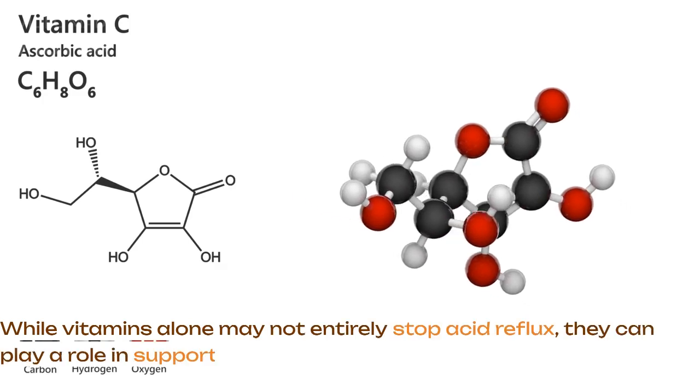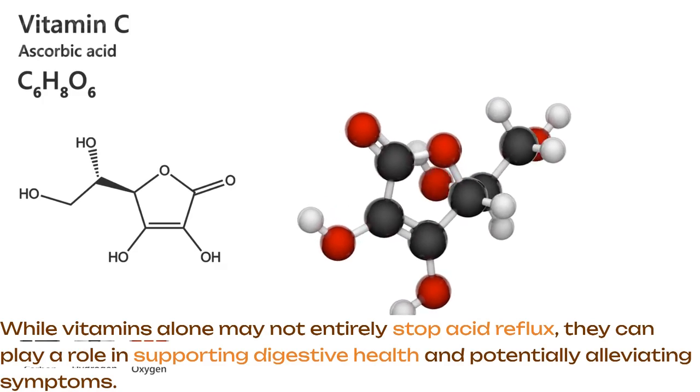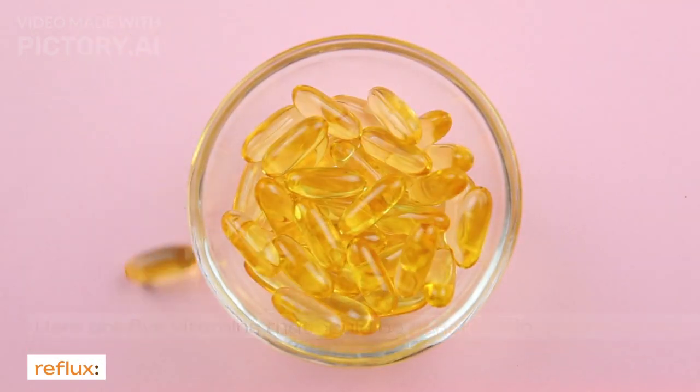While vitamins alone may not entirely stop acid reflux, they can play a role in supporting digestive health and potentially alleviating symptoms. Here are 5 vitamins that could be beneficial in managing acid reflux.